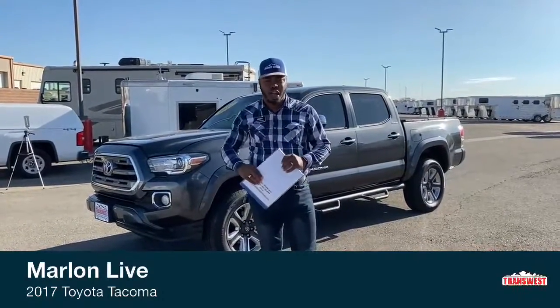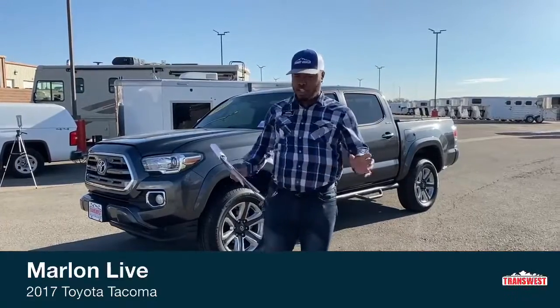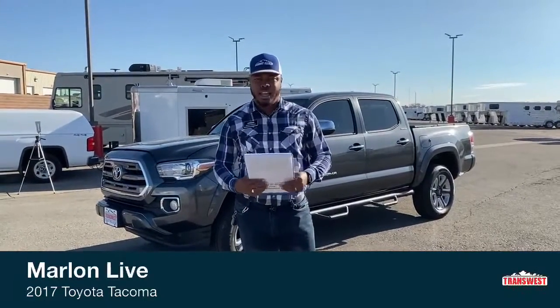Welcome to TransWest Truck Trailer RV here in Federal, Colorado. It's yours truly Marlon Bledman here, truck salesman at this location.